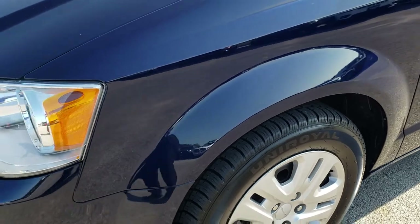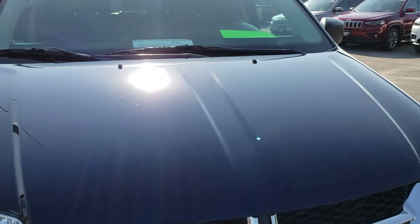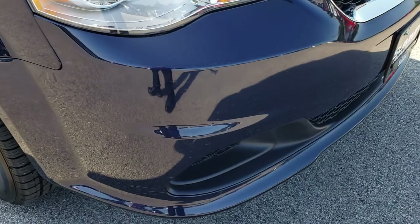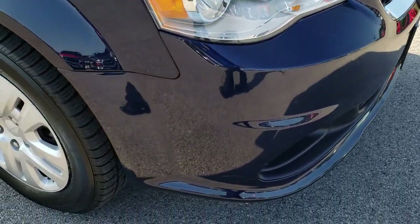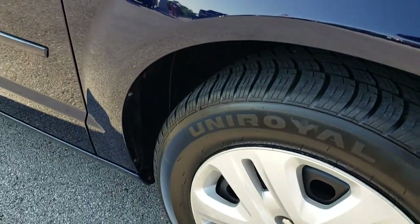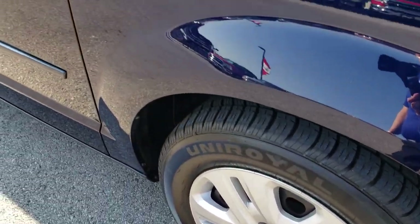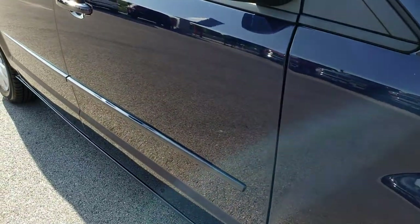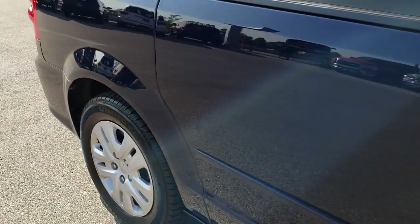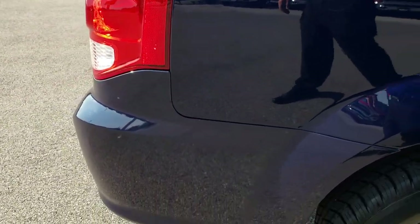No dents or dings on that front fender. The hood is in really nice condition — I didn't see any dents or dings on that. Front bumper is in pretty nice condition, no major dents, dings or cracks. Passenger side fender is in really nice condition as well, and the passenger side rim is in nice shape too. As you go down this side of the vehicle you can see just how clean the body is and how reflective and mirror-like that paint is.